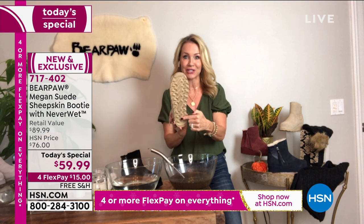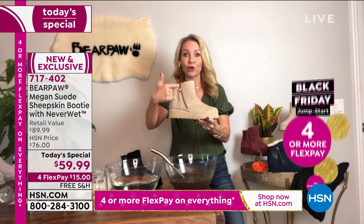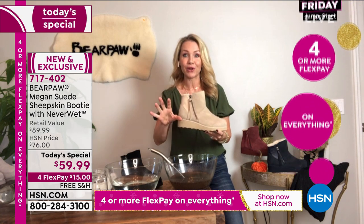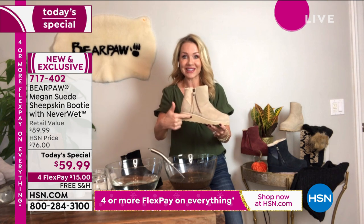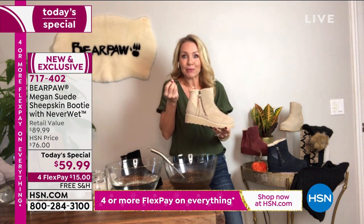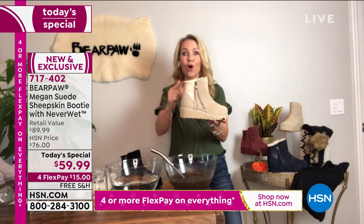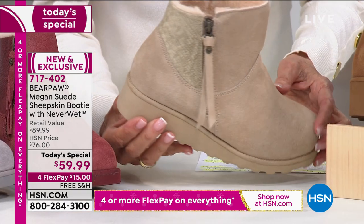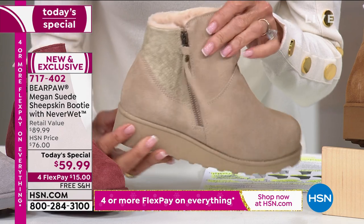Number one, it's the first time we've given you a Today's Special with that slim blown rubber outsole. It's the very first time with a full zip. You asked for a zipper — you said, I want something where it's easy to get on, easy to take off. We did that for you. And it is the first time we've ever given you an animal print.